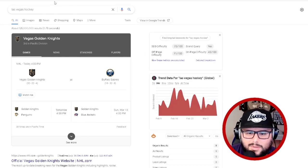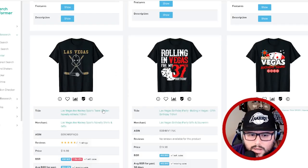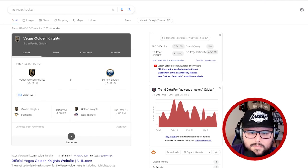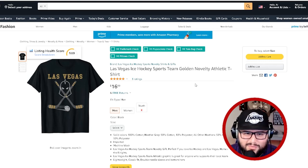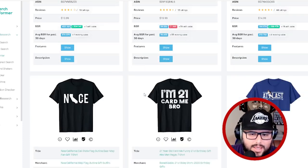Be careful — 'Las Vegas Golden Knights' is a hockey team. If you don't have the rights to make a t-shirt like that, don't do it, because that's how you get your account in trouble. When doing research, if you're designing for a sports team, you can't do that without rights. This account is probably going to get in trouble for that. If you have a design like this, delete it and take it down.